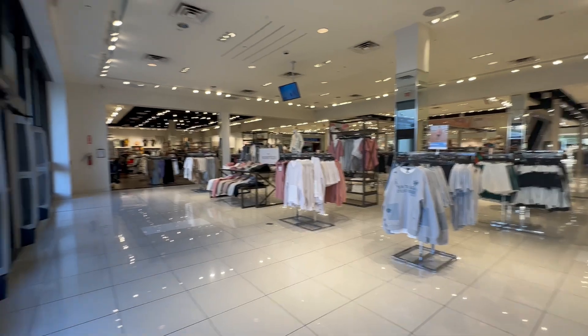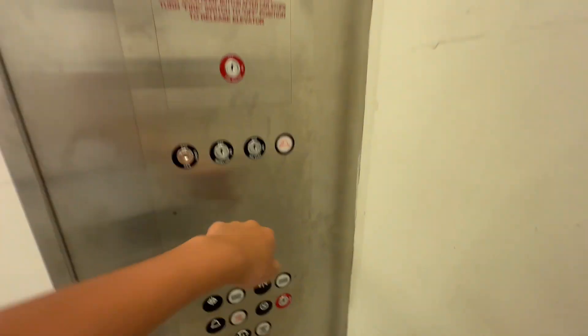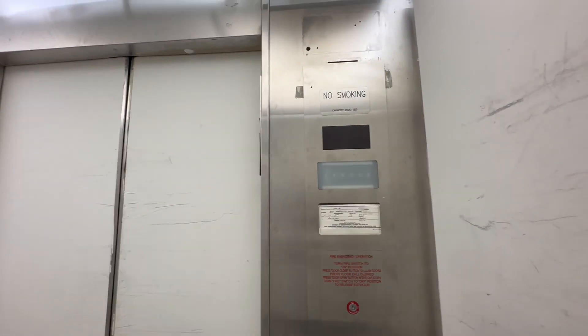Yeah, it's coming. I wonder what this shoe is. Originally an A-Series. Here we go.